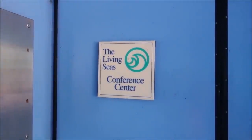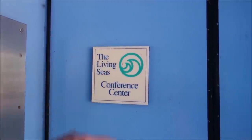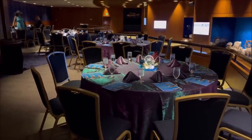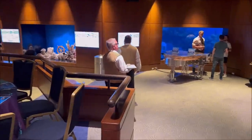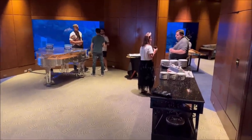If you don't know what the Living Seas is, that's what this attraction used to be called, and that was the symbol for it. Look at how beautiful it is in here — we're surrounded by the aquarium and it's so cozy. We've got a clear piano, some food, some cake, everything we need.